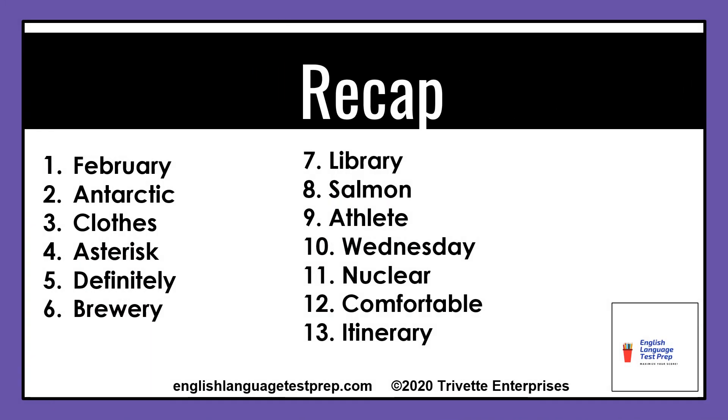Now let's recap the thirteen most mispronounced words in English: 1. February, 2. Antarctic, 3. Clothes, 4. Asterisk, 5. Definitely, 6. Brewery, 7. Library, 8. Salmon, 9. Athlete, 10. Wednesday, 11. Nuclear, 12. Comfortable, 13. Itinerary.